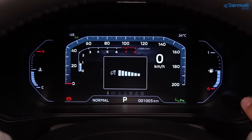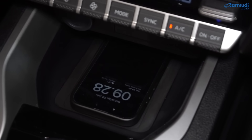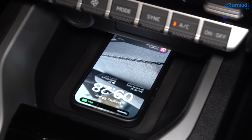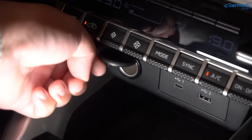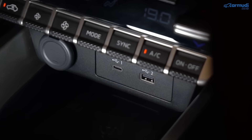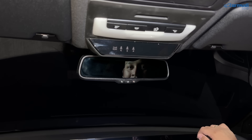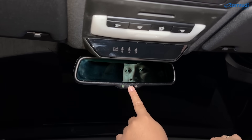Ada wireless charger di depan untuk HP yang mendukung Qi charging — bisa dimatikan dari head unit jika ingin naruh barang lain. Input lain: satu power outlet 12V, dua USB port (Type-C dan Type-A) di depan, dan dua USB port tambahan (Type-C dan Type-A) di kabin belakang. Spion tengah auto dimming.